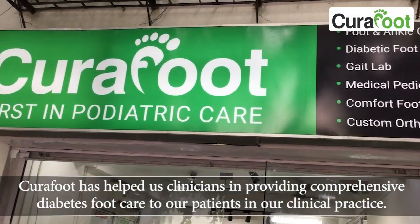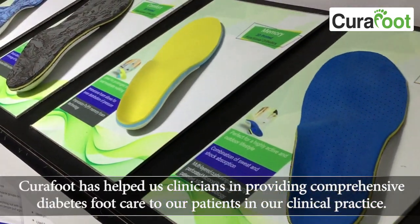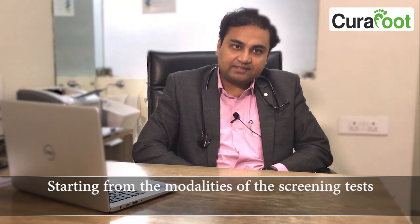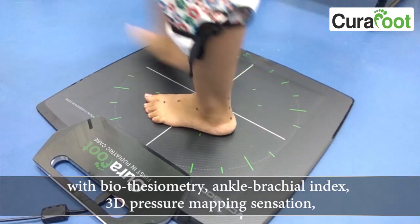Hero Foot has helped us clinicians in providing comprehensive diabetes foot care to our patients in clinical practice. Starting from the modalities of screening tests — biothisiometry, ankle brachial index, and 3D pressure mapping sensation.